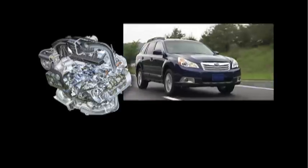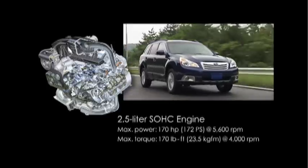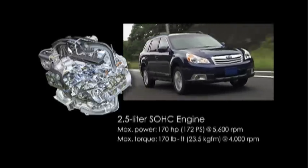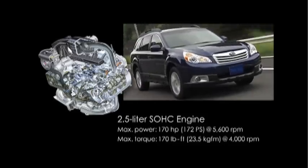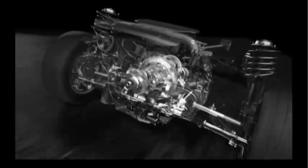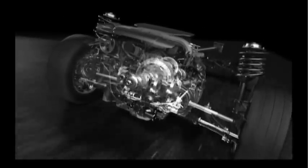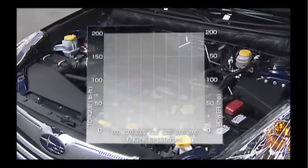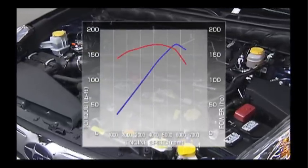The newly developed 2.5-liter SOHC Boxer engine offers enhanced drivability and fuel economy, and reduced emissions. The modified piston shape reduces friction, a plastic intake manifold decreases weight, and a new port shape and engine head cooling system increase efficiency. In addition, increased low-speed torque further adds to the new Outback's exceptional driving performance.